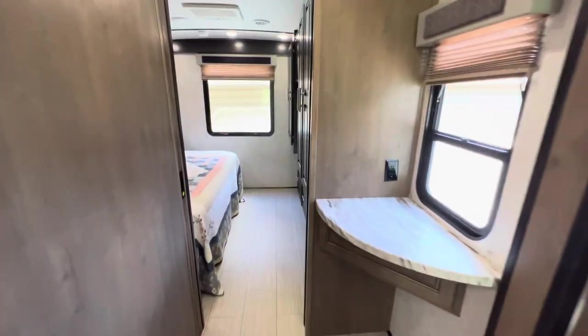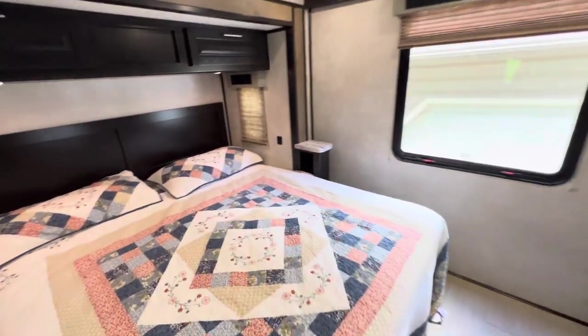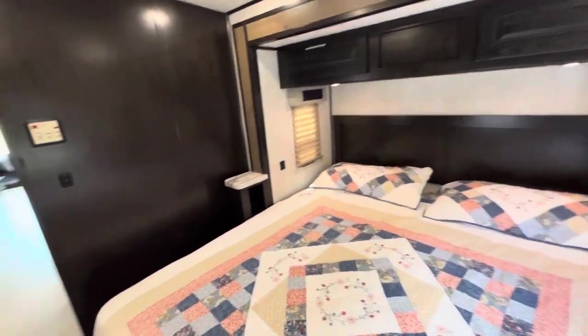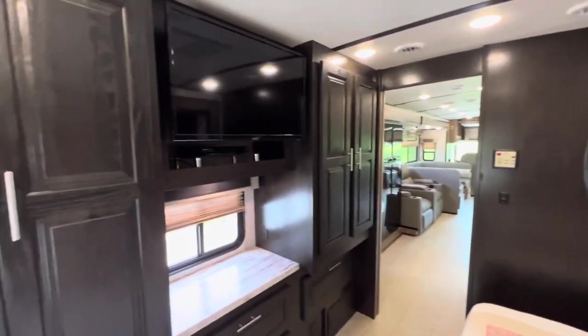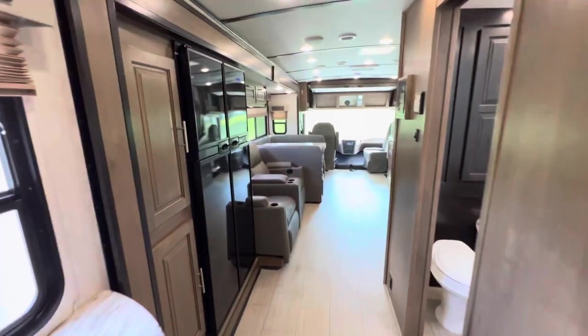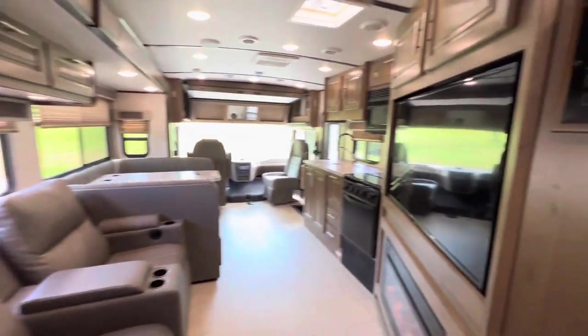When the slide-outs are in, you have access to the bathroom and back in the bedroom. The first slide-out is going to be a king bed slide-out. You do have three TVs on this floor plan, and a huge 12 cubic foot refrigerator — the largest they're going to offer on this floor plan.